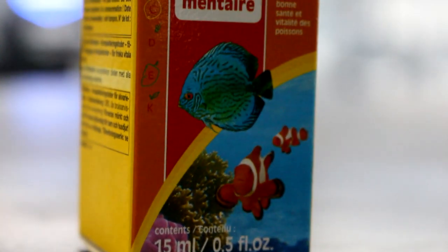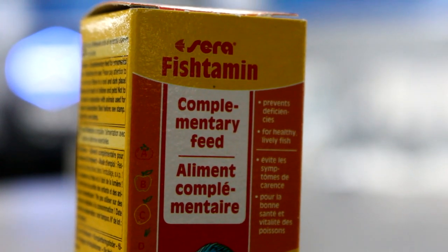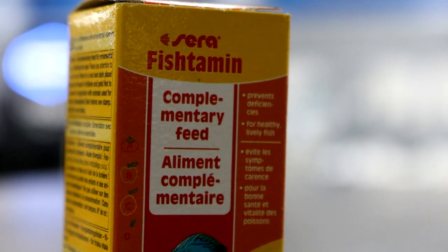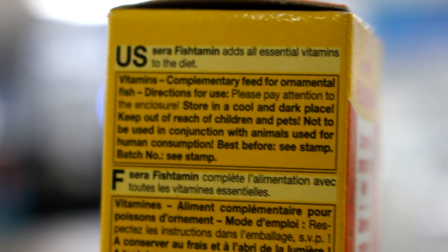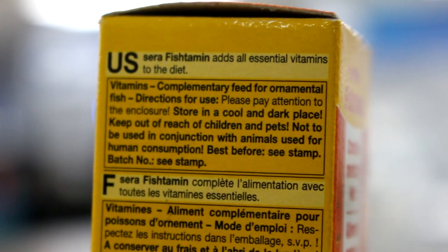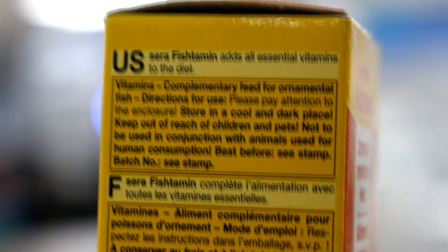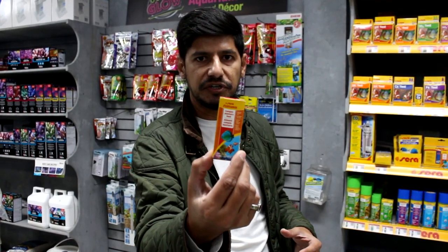Your frozen food generally contains a very high percentage of water moisture, and this liquid vitamin will replenish all the vitamins missing in frozen food. You can also use it on a flake or pellet. It's very stable in water — it has stabilized vitamin C so the ingredients won't leach out, and it's not light sensitive, so your vitamins will actually maintain within the structure of the food. The product is called FishVit.